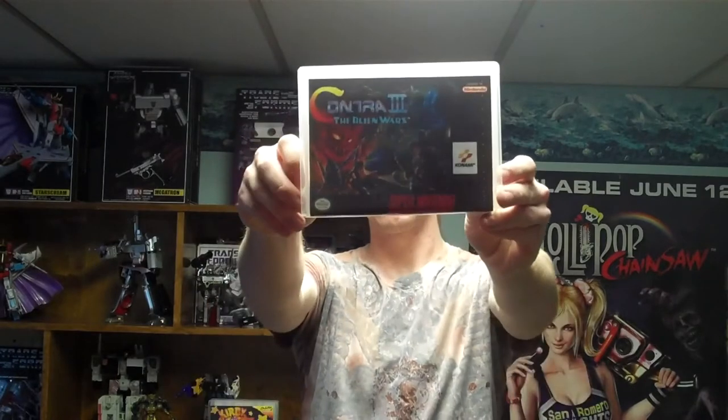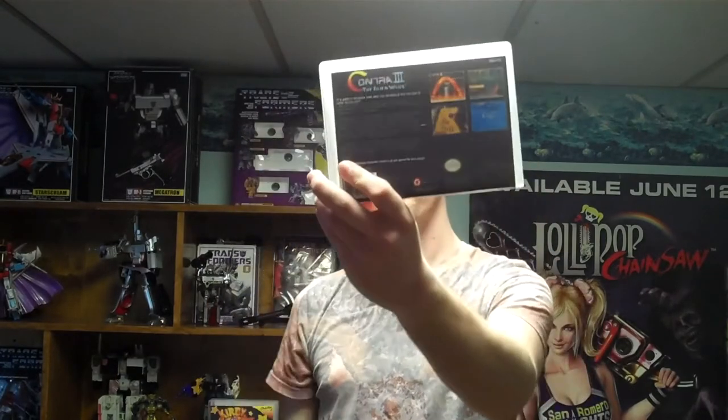One of my favorite games — this and probably Mega Man X were the reason I wanted to actually buy a Super Nintendo — Contra 3: The Alien Wars. This is one of the games my uncle had when I was a kid. Loved playing this. One of my most sought-after games on Super Nintendo. Got it very early after I bought my system. Very happy to have it. Had to have the box for a game like this.